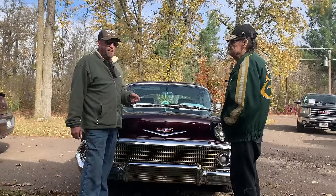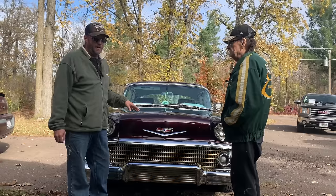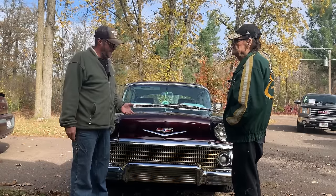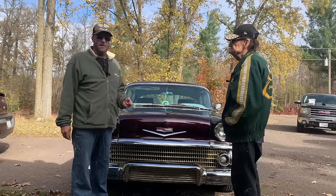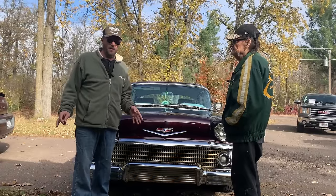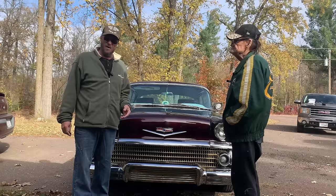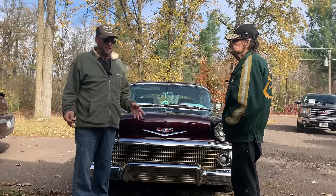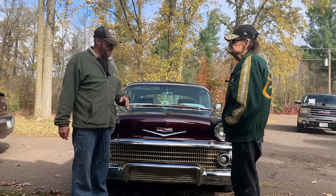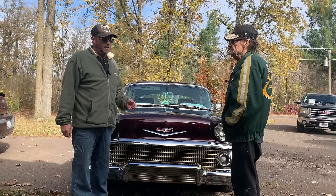The other first for 1958 Chevrolet was the first year for the big block — that would have been a 348 cubic inch big block. Yes, I said 348 cubic inch big block. I know some of you nowadays are probably saying, 'What? A 350 is a small block.' Yes, but back in '58 that was the first year.